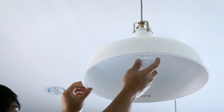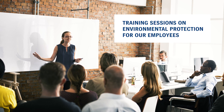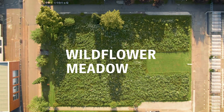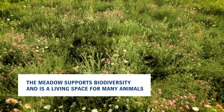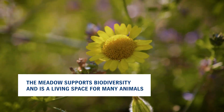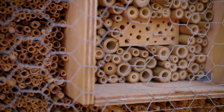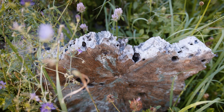People should always ask themselves what they could do to protect the environment even further. To raise awareness among our employees, we hold training sessions on environmental protection, which highlight practical action in both our professional and private lives. Our white flower meadow in the middle of our plant shows clearly our commitment to everyone. The meadow supports biodiversity and is a living space for many animals. Our trainees work together to build an insect hotel, and it's also very nice for us as employees — the colorful flowers are really lovely to have on the production site.